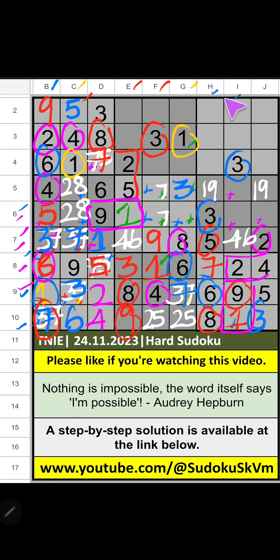Column H, four numbers are remaining: 2, 9, 4, 1. Third row, we have 2 and 4. So, 2 and 4 can't come in these cells — it will come in one of these cells. Fourth row, we have 2. So, 2 can't come in the cell — 2 is confirmed here. Then 4 is here. Then column H, two numbers are remaining: 1 and 9. Third row, we have 1. So, 1 can't come in the cell — 1 is confirmed here. Then 9 is here. Then we can confirm 9 also here.